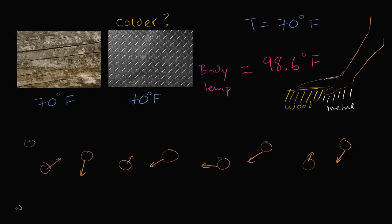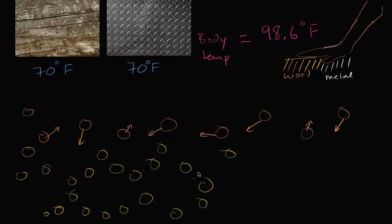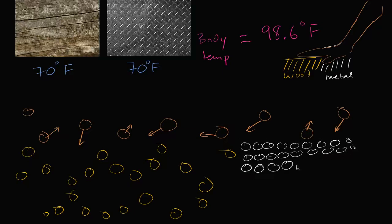At a microscopic level, the wood's surface is going to be uneven — there will be atoms up here, but then gaps with air between them. It also has internal air pockets. The metal, on the other hand, is much denser and its surface is much smoother. The atoms are much more closely packed, with no internal air pockets.